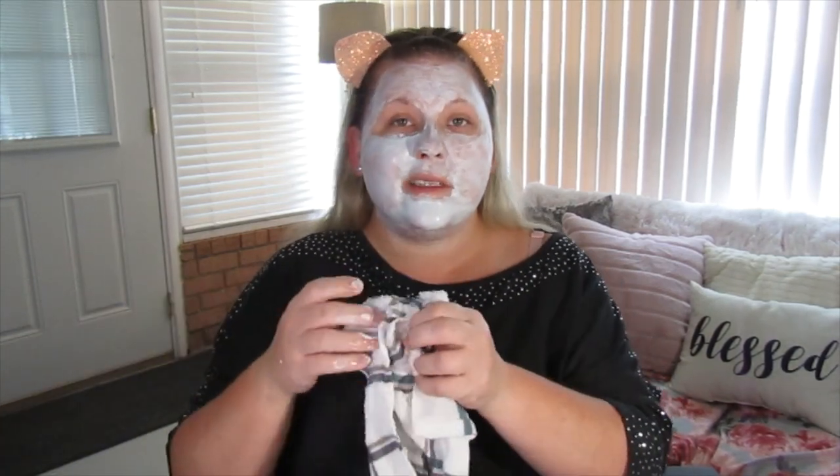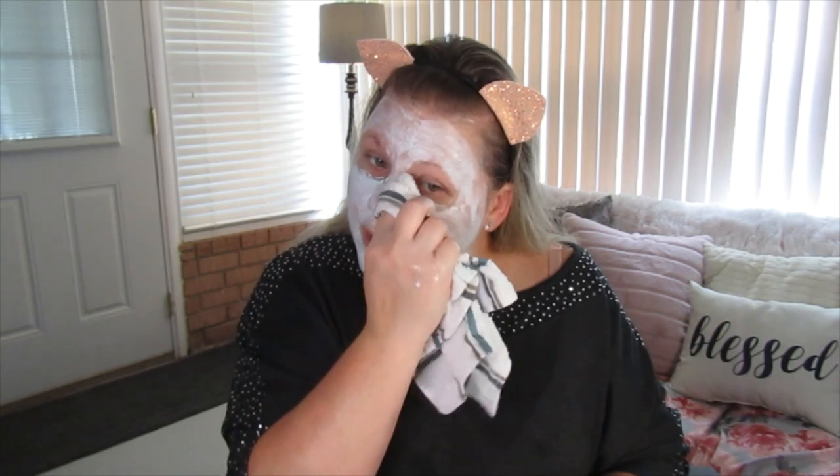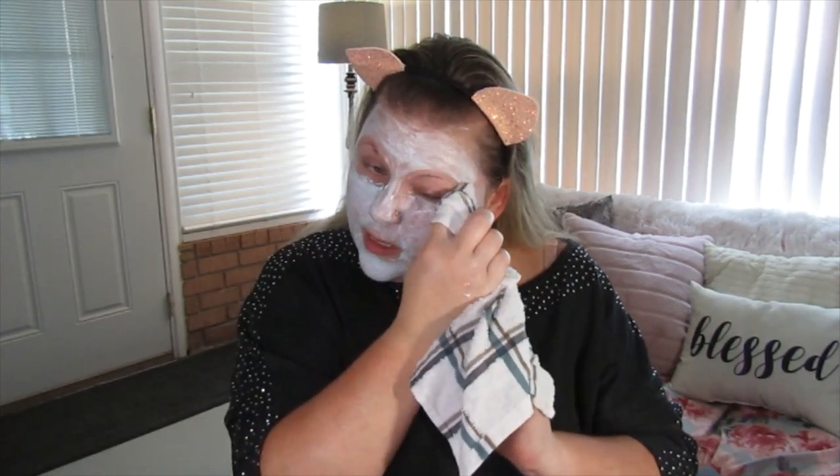If you have good eyebrows, I wouldn't put the mask in them. I have some hormonal issues so my eyebrows tend to be sparse. Anywhere you don't want the mask to be, go back with your rag and wipe it out of your eyebrows before it hardens — it wipes off pretty easily at this stage.